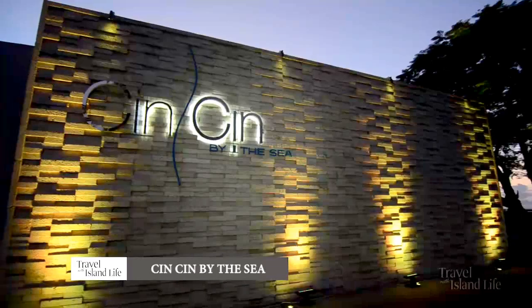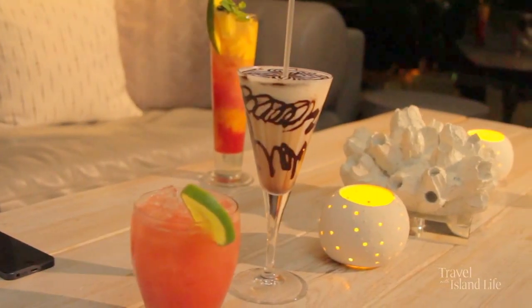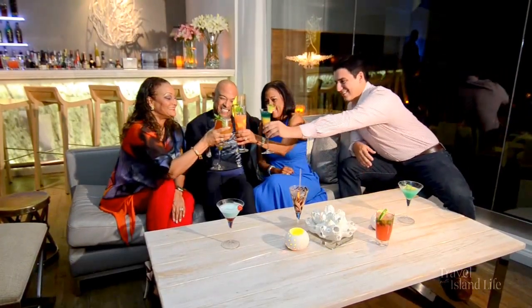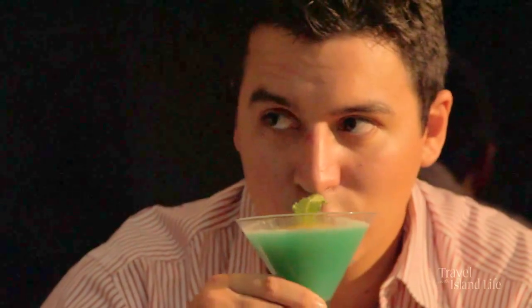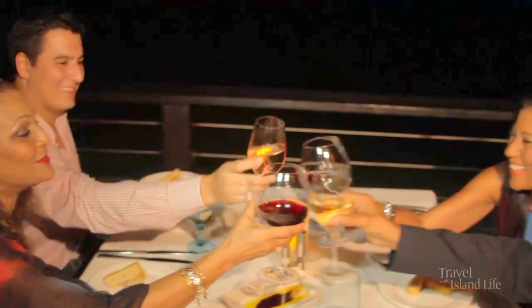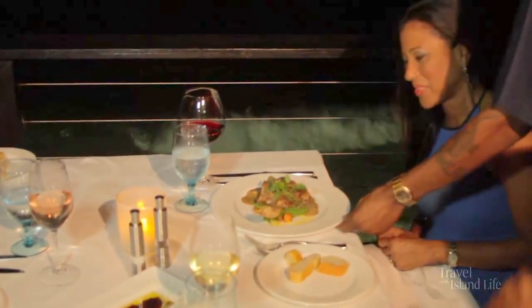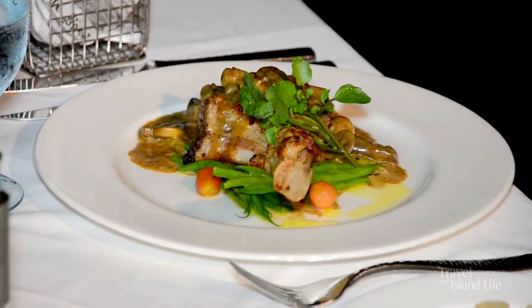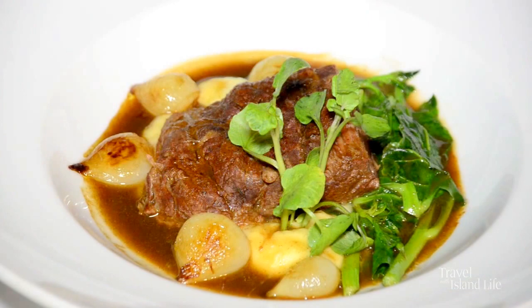So we're here at Chin Chin after a long day of retail therapy, and this is exactly where we need to be. Cheers! We decided we're going to do something a little more contemporary than what Barbados is accustomed to. Our style is sort of modern Mediterranean, and I think our product here in Barbados lends to that.